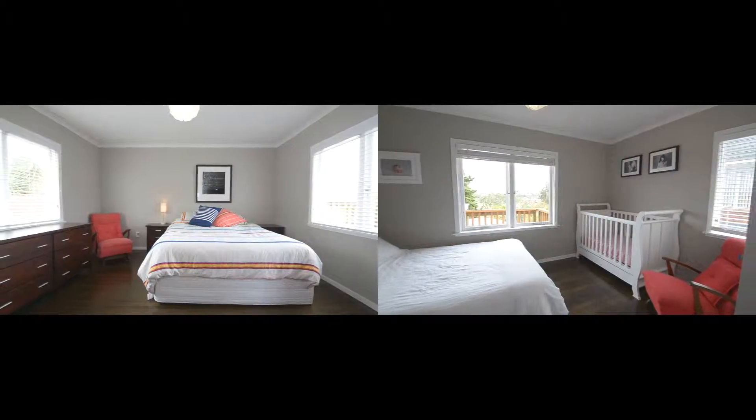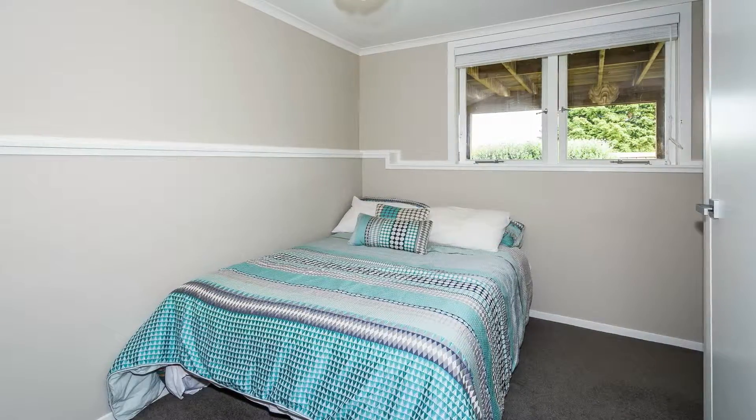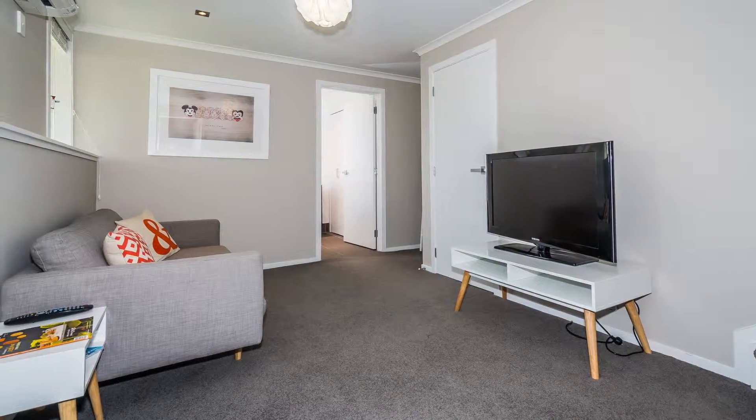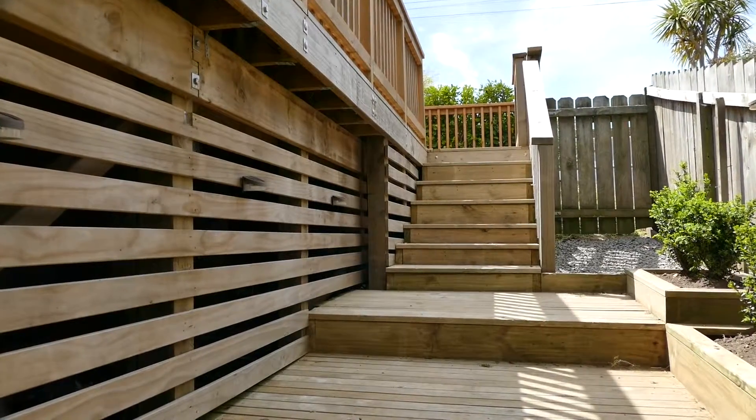Accommodation comprises two bedrooms and one bathroom upstairs, plus a third bedroom, family room and bathroom downstairs. A fully fenced backyard makes it ideal for children and family pets.